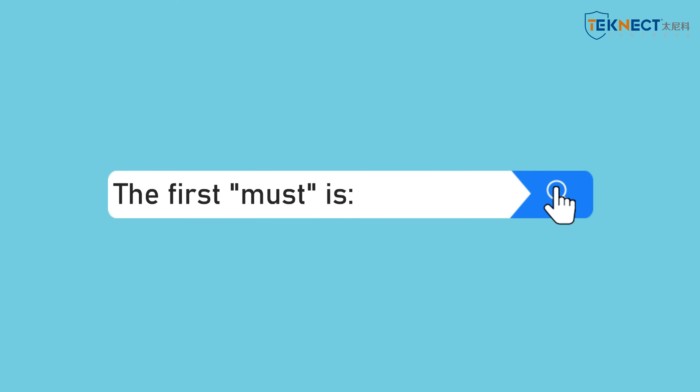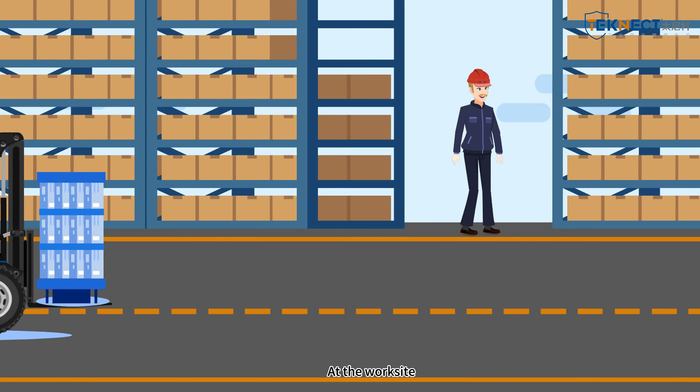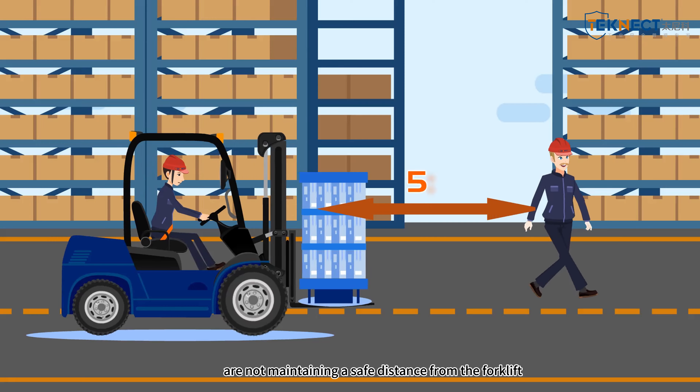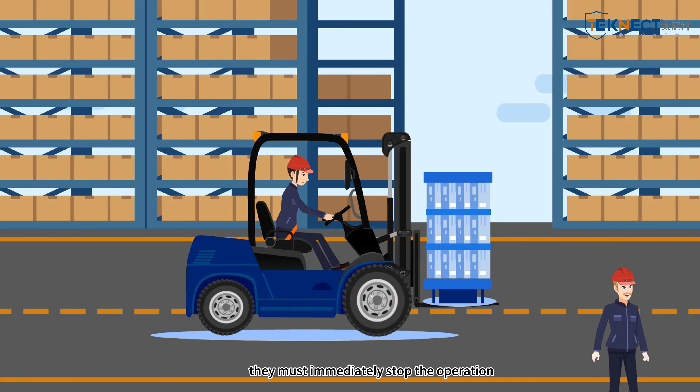The first must is: at the worksite, if the operator notices that other personnel are not maintaining a safe distance from the forklift, they must immediately stop the operation.